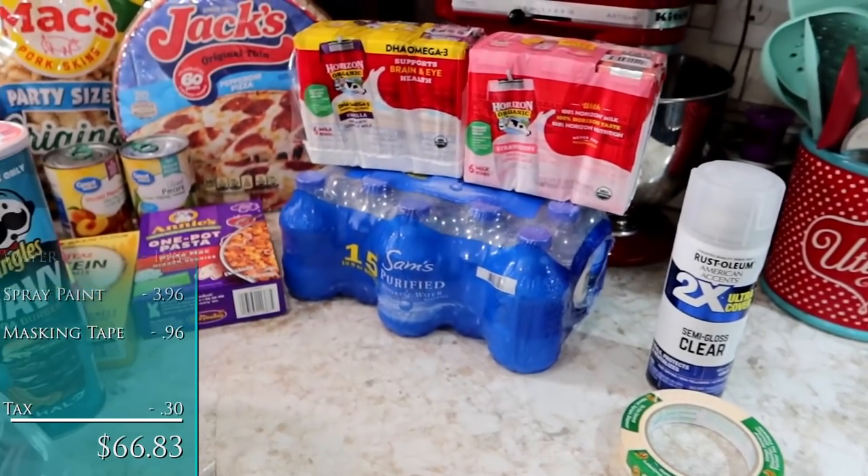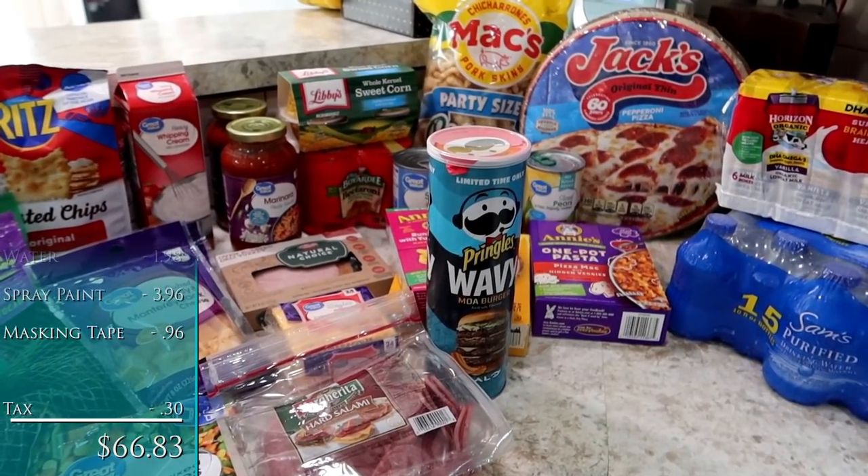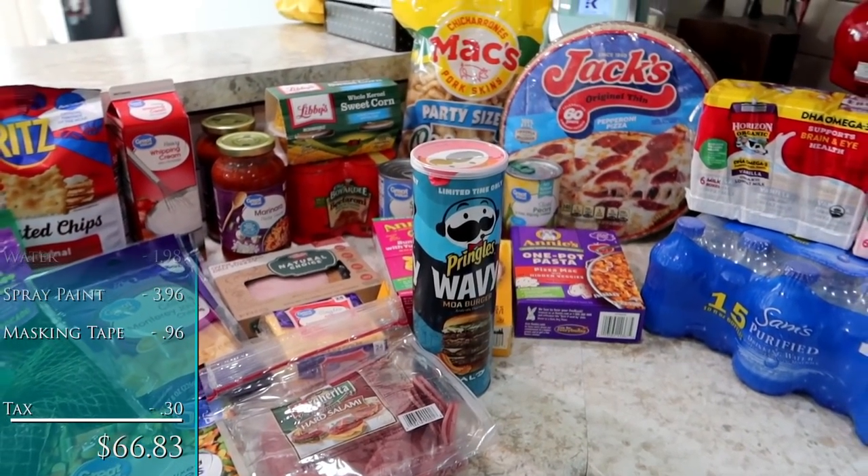So that is everything in this week's grocery delivery. Drop a comment, share some love. Thanks so much for watching and until next time, we'll see you later. Bye!